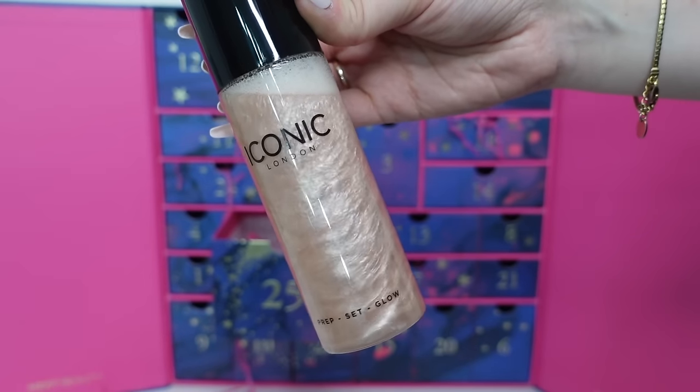Day twenty-five, Christmas Day - we've got a full-sized iconic product that I absolutely love. It's the Iconic London Prep Set Glow, 120ml. It's a stunning multi-use spray that can prep skin before applying makeup, set a finished look, or add a radiant glow to a bare face. It's full size and it's £24. I used to use this as a setting spray - it's one of my favourites. It looks shimmery but it's not super shimmery when you put it on. I've also used it as a primer. Such a beautiful, mesmerising product to finish the calendar on.